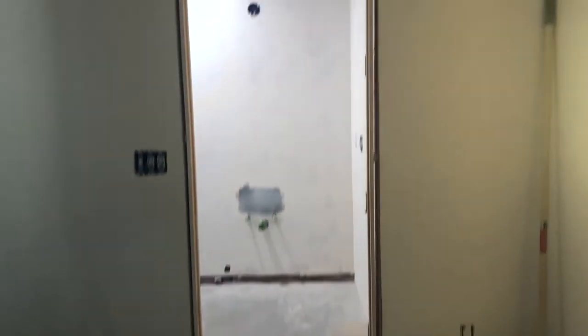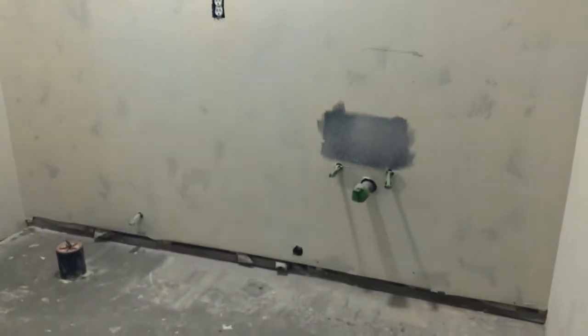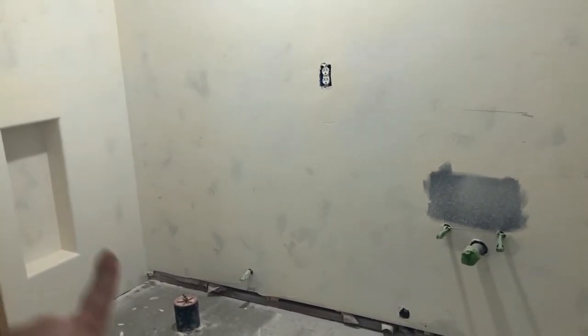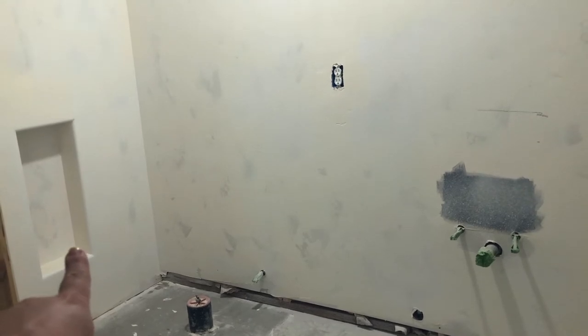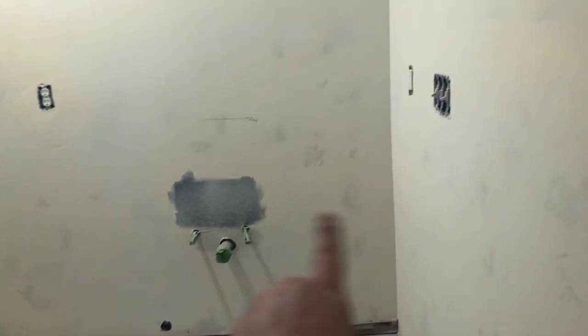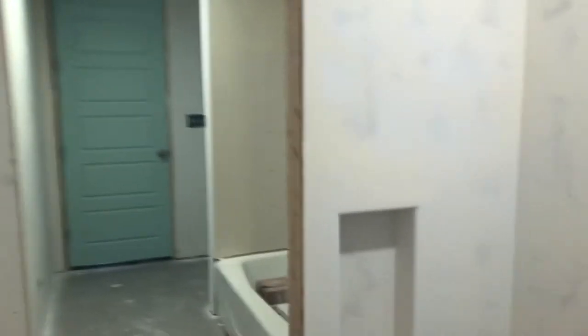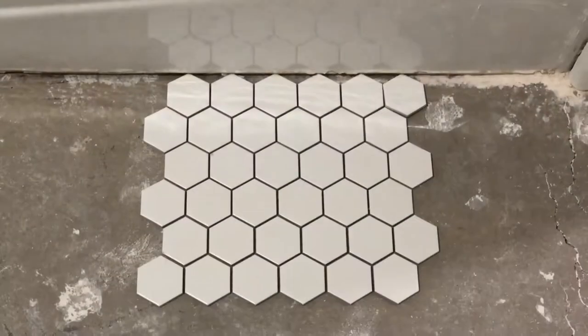For this Jack and Jill bath, we are pretty much starting with a blank slate. The only thing we have done in here is the sheetrock — the walls and ceiling are primed. Our plan is to paint everything, and we'll have a little niche next to the toilets for toilet paper storage. The vanity will go here, and this doorway separates the other side, which will have our tub and shower. On the other side we'll have another vanity.